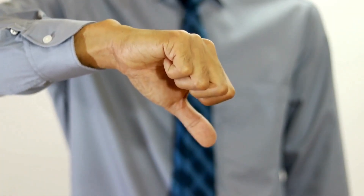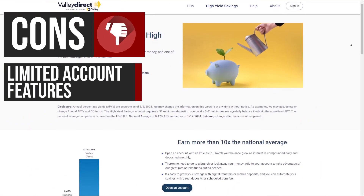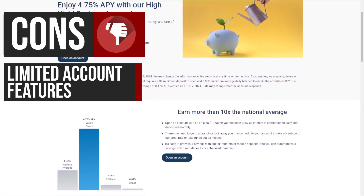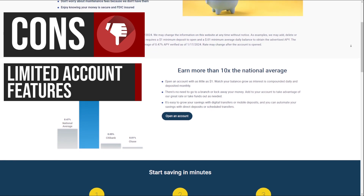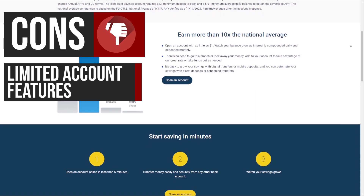Now let's take a look at some of its potential drawbacks. ValiDirect's high-yield savings account is fairly simple, lacking certain features like the ability to write checks or pay bills directly from the account. This may be a limitation for individuals who require more comprehensive banking services or prefer a savings account with additional functionalities.